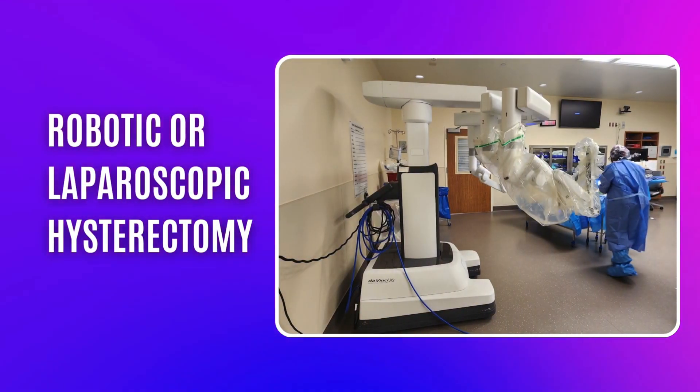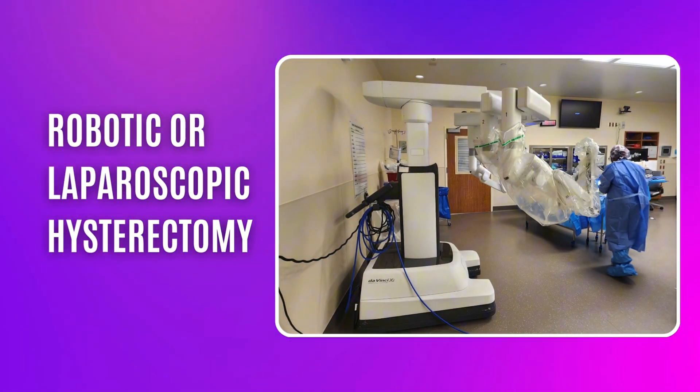Are you having a robotic or laparoscopic hysterectomy? If so, I want to talk today about a device that we use in the uterus while we are doing the surgery to help move or manipulate the uterus.